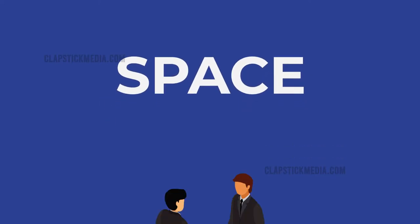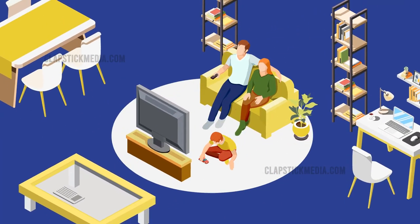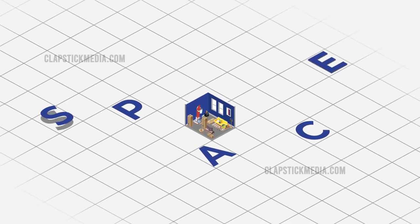Space. It's something on everyone's mind right now. While we're all practicing social distancing, spending more time at home with our families, and working on home improvement projects, we value space more than ever before.